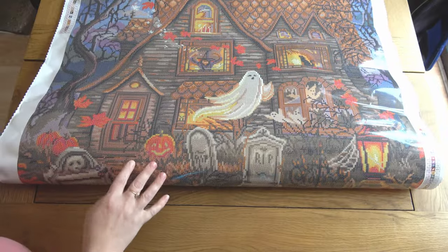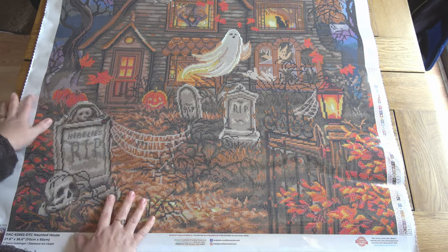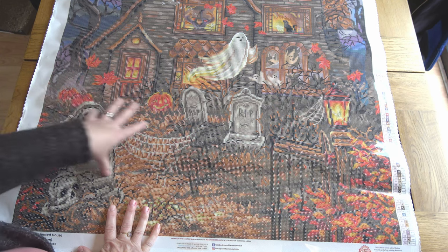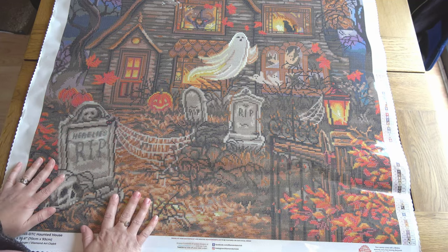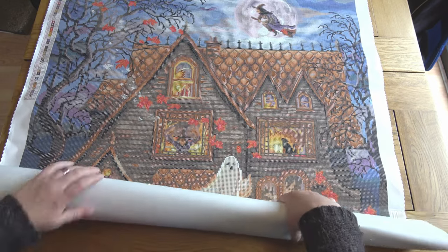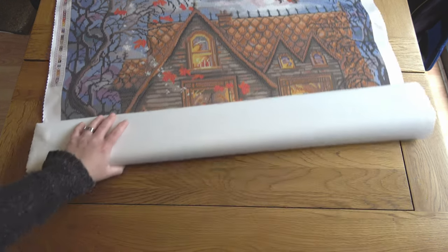Wow, oh my gosh, the rendering on this is amazing — look at all that detail! It's gorgeous. First thing I'm thinking is it's probably not going to be the quickest project — there's a fair amount of confetti and a lot of lines coming through the house. If you're a multi-placer those might go quicker, but there are so many different sections — it'd be so fun to work on a gravestone or the ghost. I love love love the colors in the sky. Such a cool painting.